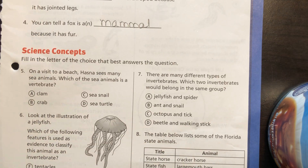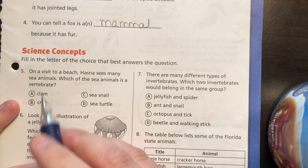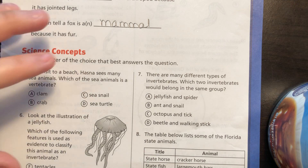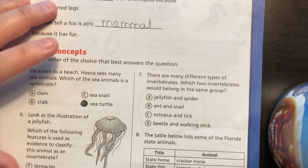On a visit to a beach, Hasna sees many sea animals. Which of the sea animals is a vertebrate — which one has a backbone? A snail does not; a clam and a crab both have exoskeletons on the outside. The one that does have a backbone is a sea turtle.